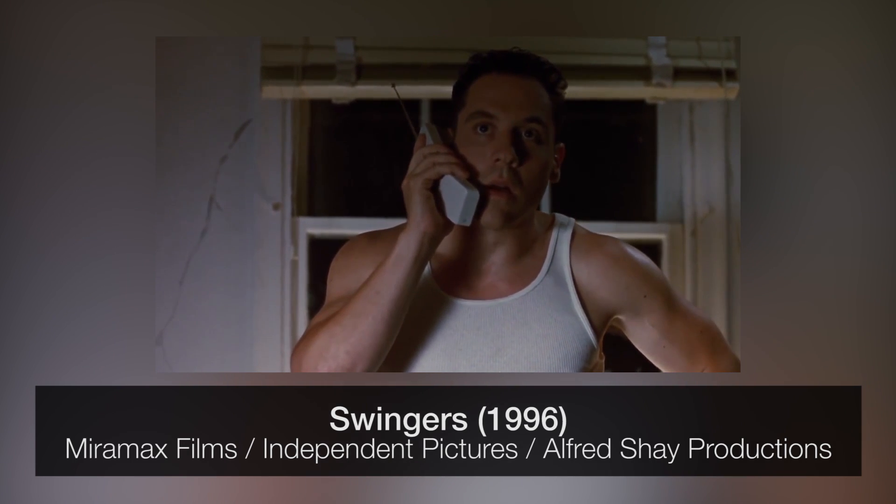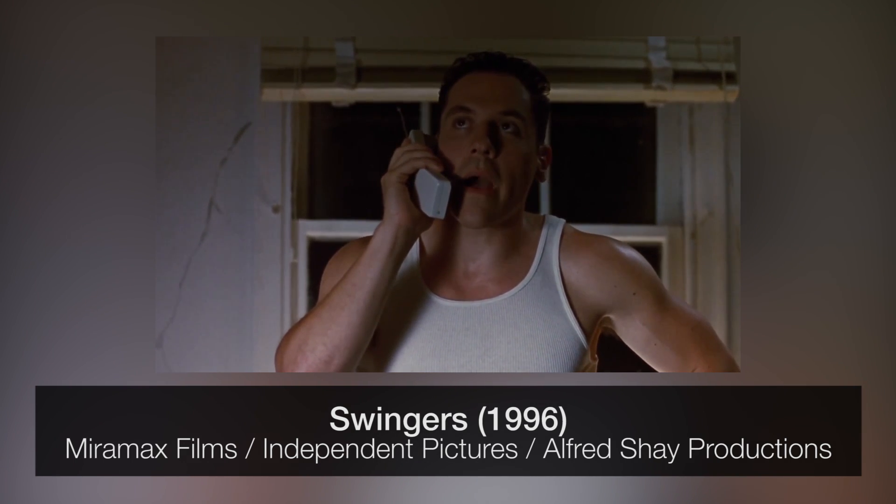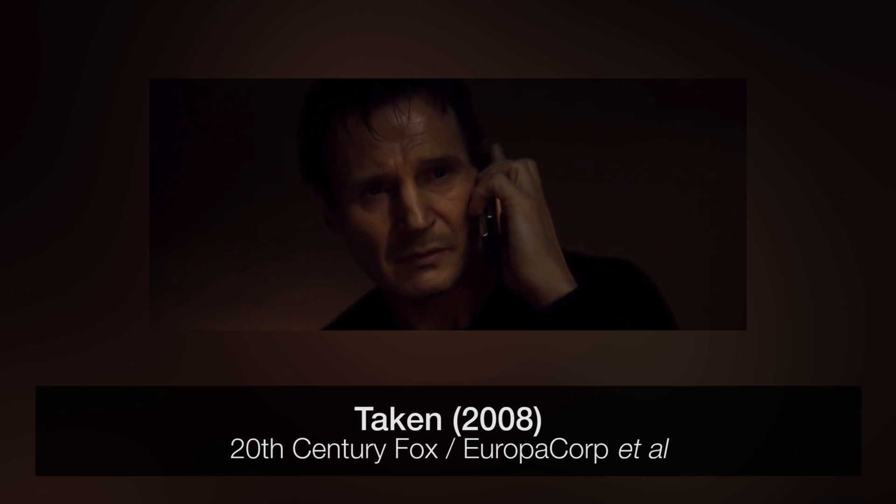Don't ever call me again. Wow. I guess you're home. Good luck.